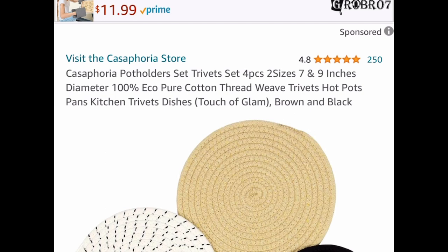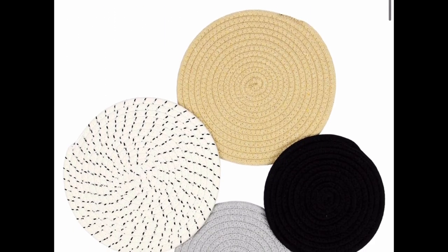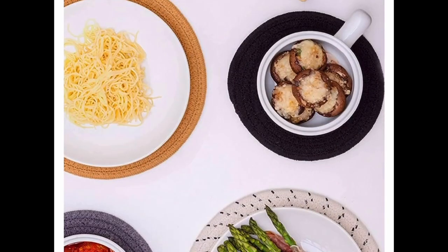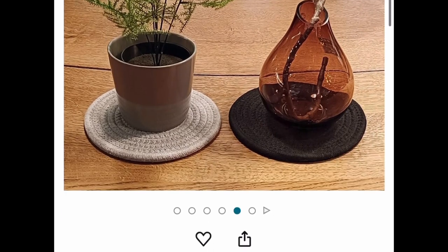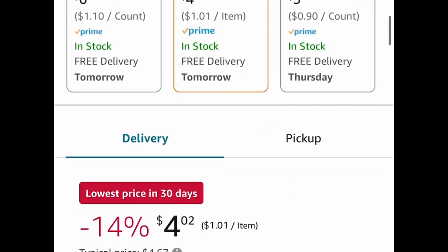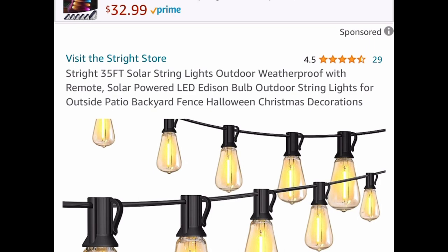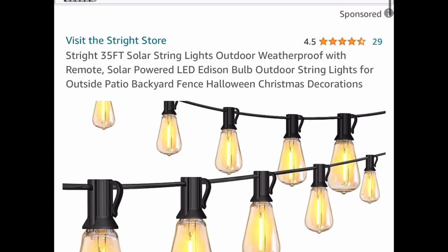Next one, here we have these pot holder sets. It's a four-piece — you get two seven-inch and two nine-inch. Save your counter, you guys, and get these. They're price dropped down to only four dollars and two cents, and you can use them for other items as well, like plants.